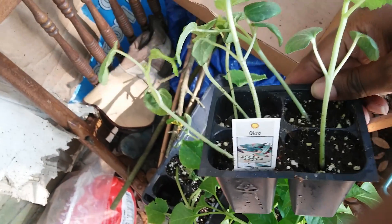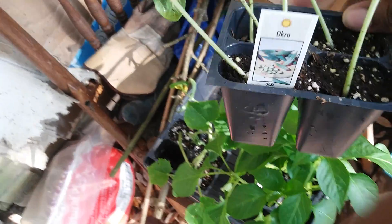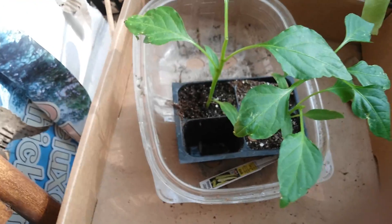Okra - I'm going to plant okra by seed but I just wanted to have some started just in case some of mine died. This is sweet banana pepper here.